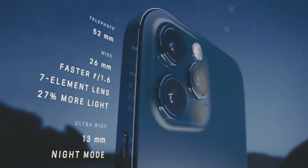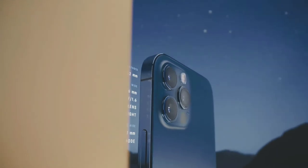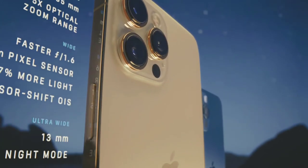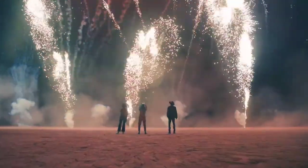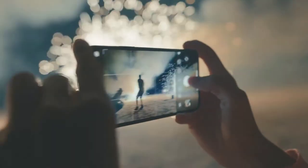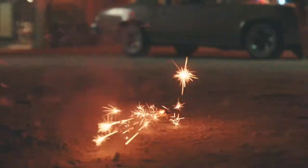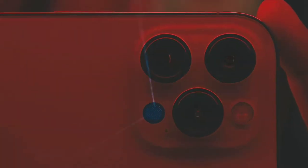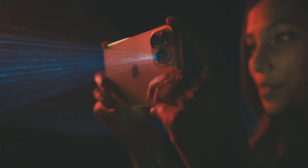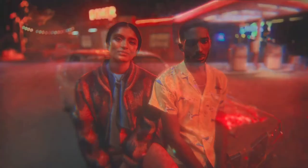A new and improved Pro camera system makes the 12 Pro the photographer's iPhone. The larger iPhone 12 Pro Max takes these innovations even further. Its bigger sensor dramatically increases the detail capture and helps improve low-light performance by 87%. The custom-designed LiDAR scanner puts advanced depth mapping technology in your pocket. You can now take a night mode portrait and unlock a new world of possibilities for augmented reality.